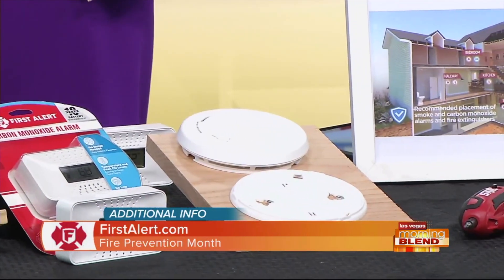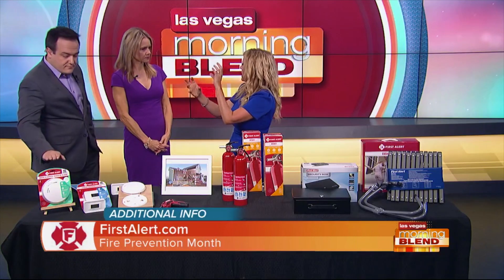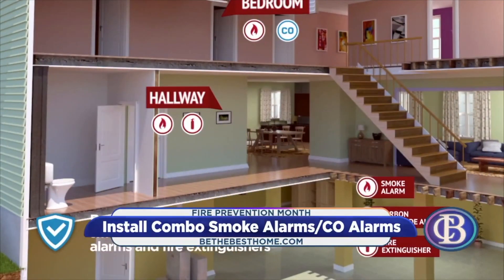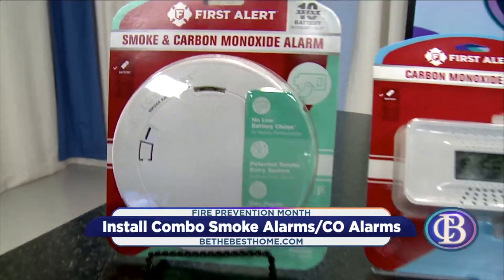They've also added a carbon monoxide detector. It's a combo unit. Carbon monoxide can come from any gas-burning device — your stove, furnace, or water heater — and it's the number one cause of accidental deaths in the United States. So you can get two-in-one combo alarms with this First Alert smoke and carbon monoxide alarm.